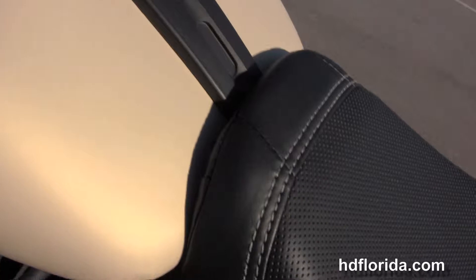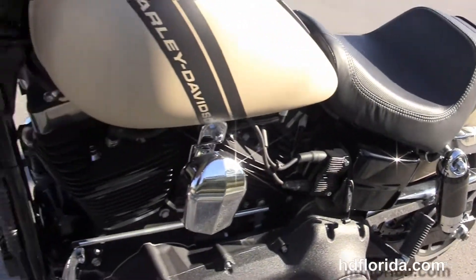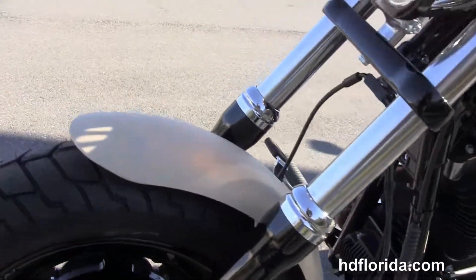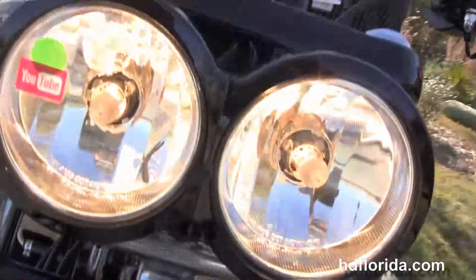It has the factory upgraded ABS and key fob security in stock, ready for immediate delivery. And out front we've got the twin chrome headlight housing with a black trim ring.